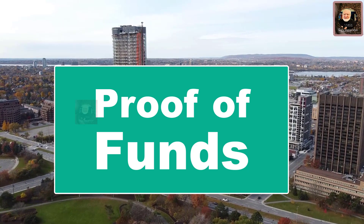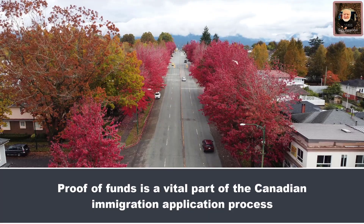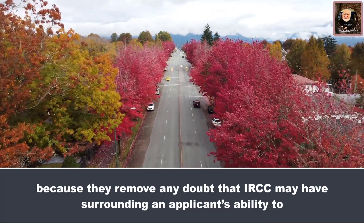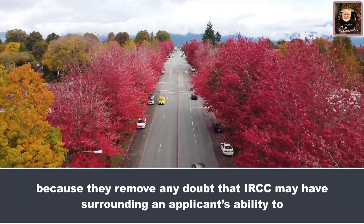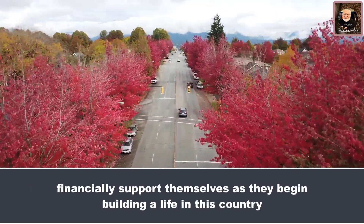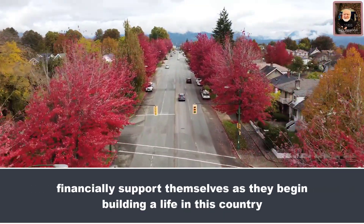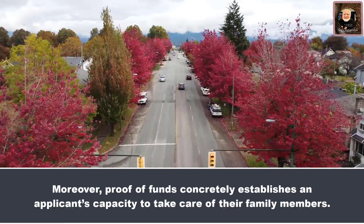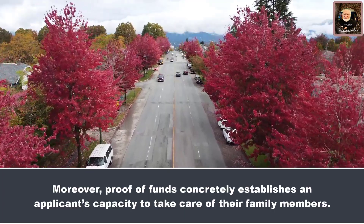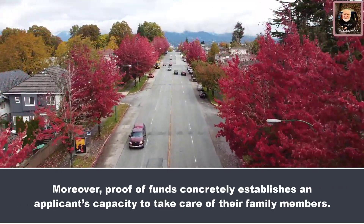How to present proof of funds? Proof of funds is a vital part of the Canadian immigration application process because it removes any doubt that IRCC may have surrounding an applicant's ability to financially support themselves as they begin building a life in Canada. Moreover, proof of funds concretely establishes an applicant's capacity to take care of their family members.